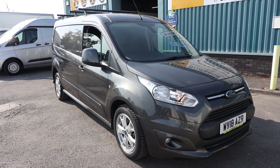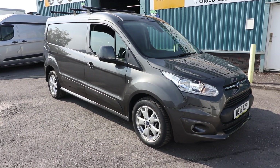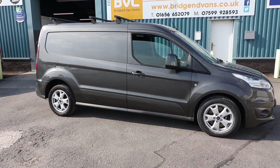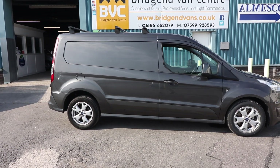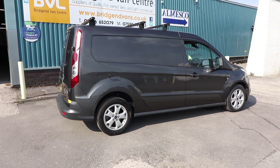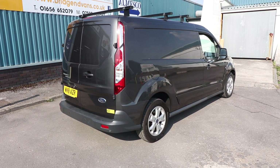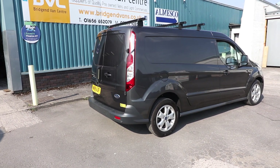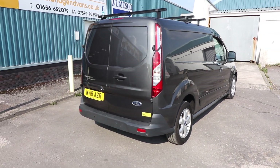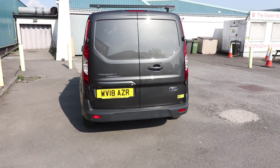Here we have for sale our 2018, on an 18 plate, Ford Transit Connect Limited. This is the 240 model, which means it's got the 2.4 tonne gross vehicle weight. This is the L2 long wheelbase. It's got the 1.5 TDCi 120 brake horsepower engine in it, which is of course Euro 6, which I'll talk you through in a little bit more detail later in the video. What we're going to do is have a little walk around - I'll show you the spec and there are one or two optional extras on this particular van as well, which I'll talk you through.